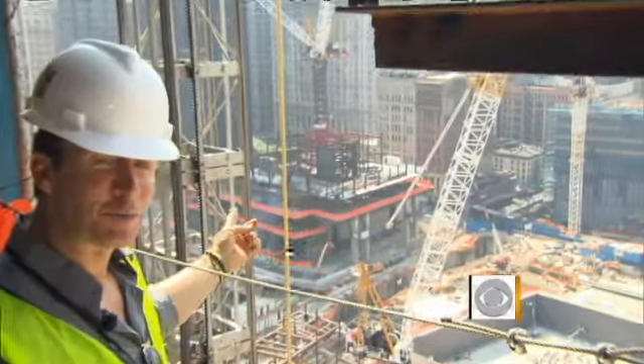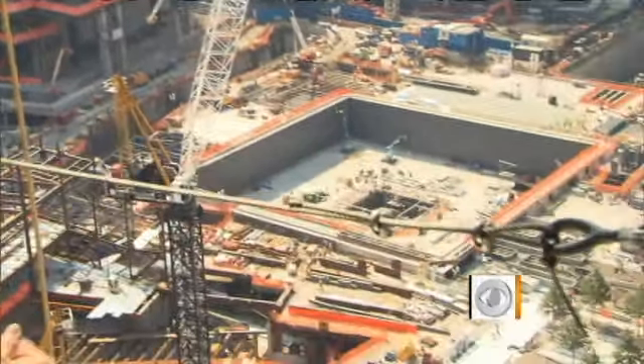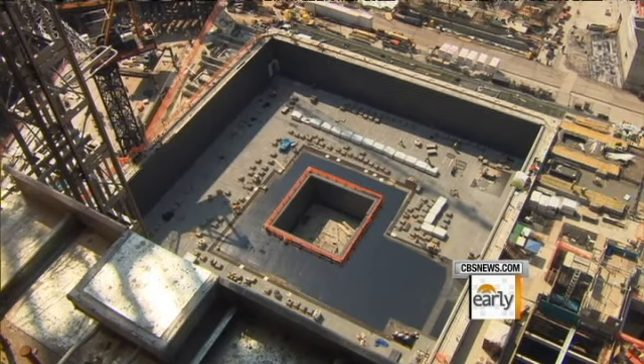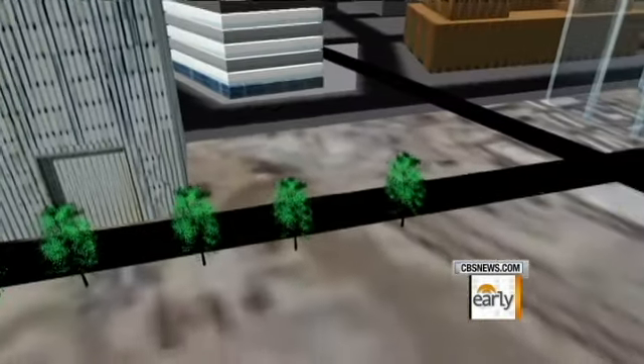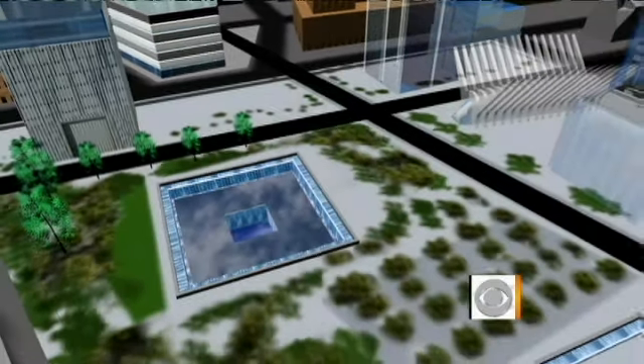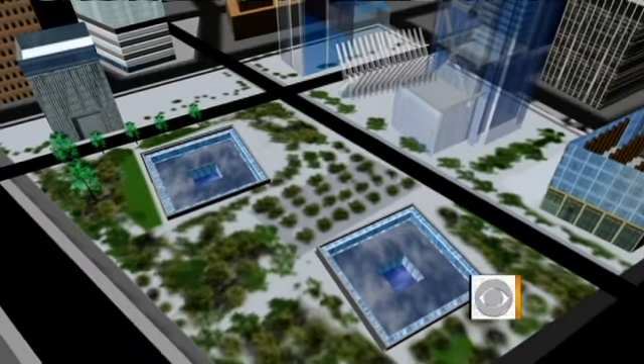In the distance, you can see World Trade Center 4 is starting to take shape. And right below, you can see the original footprints of the Twin Towers for the 9-11 Memorial and Museum. On the Memorial Plaza, the first 16 of over 400 trees have been planted next to what will be America's largest man-made waterfalls, tracing the outline of the fallen Twin Towers.